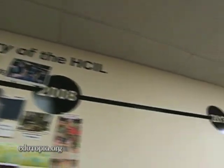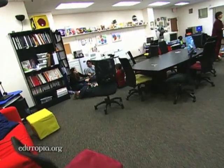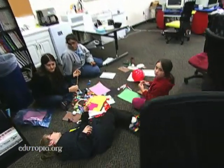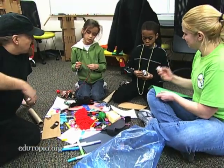At the University of Maryland's Human-Computer Interaction Lab, design teams meet twice a week at 4 p.m. to devise new technologies for young people. And half the designers are kids, ages 7 through 11.